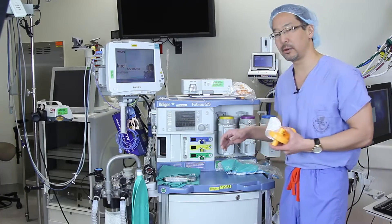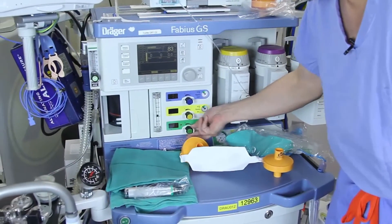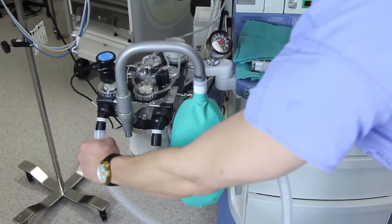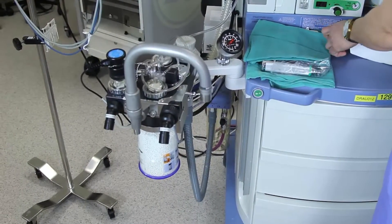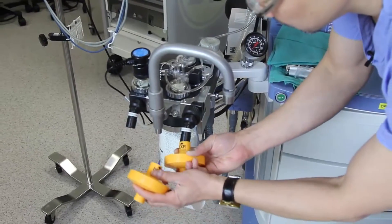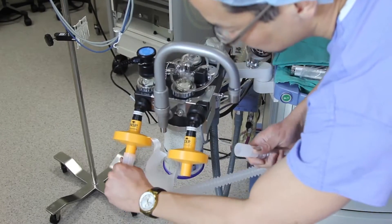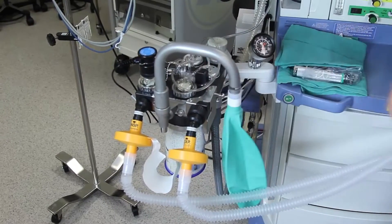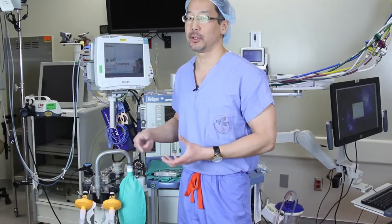In addition to that, to decrease the amount of triggering agent your patient is exposed to: turn off the anaesthetic immediately, turn your fresh gas flows up to greater than 10 litres per minute, remove your existing breathing circuit and bag. Then place your VaporClean filters — one on the inspiratory side, one on the expiratory side. Replace the circuit with a new breathing circuit and a new bag. With the VaporClean in place, you have now curtailed your patient's exposure to a triggering agent.